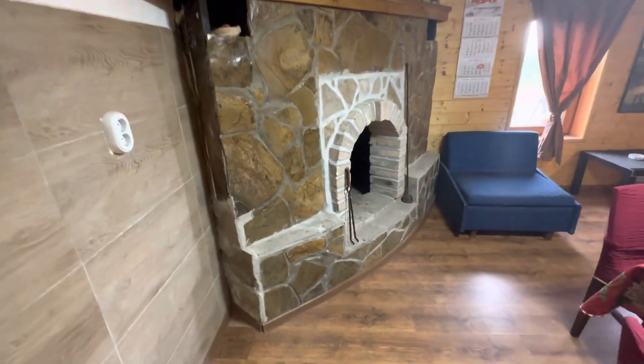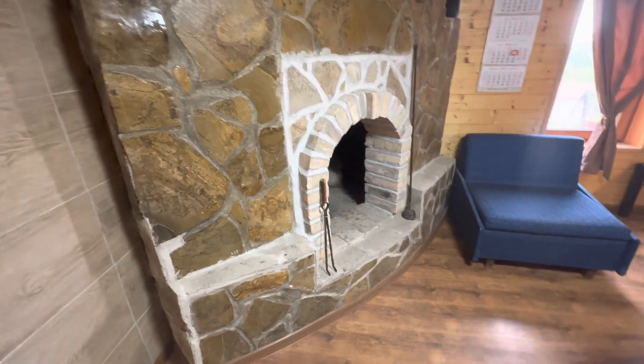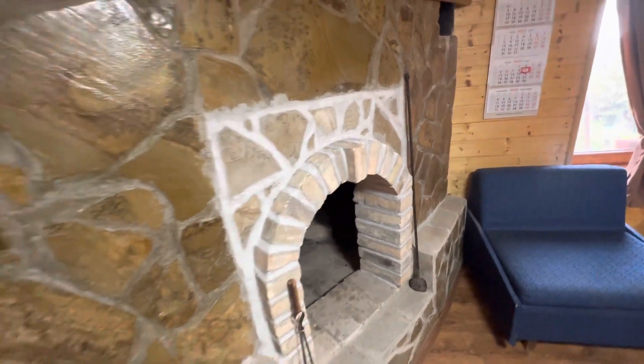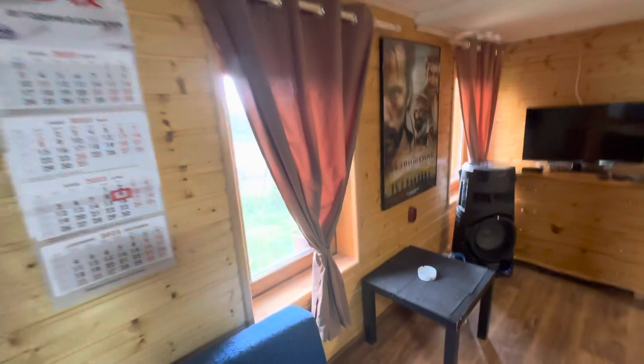Look at this fireplace — it's wonderful and nice, it works, and you can enjoy the fire here. You can also bake or roast things here. Everything has been renovated — the walls and the windows are beautiful. Look at this window frame and the beautiful view from outside.